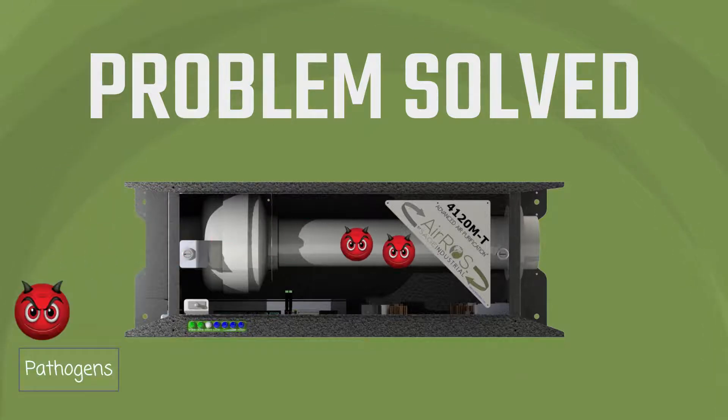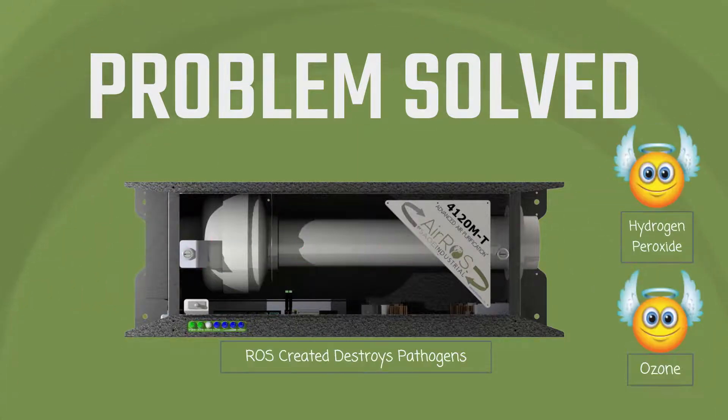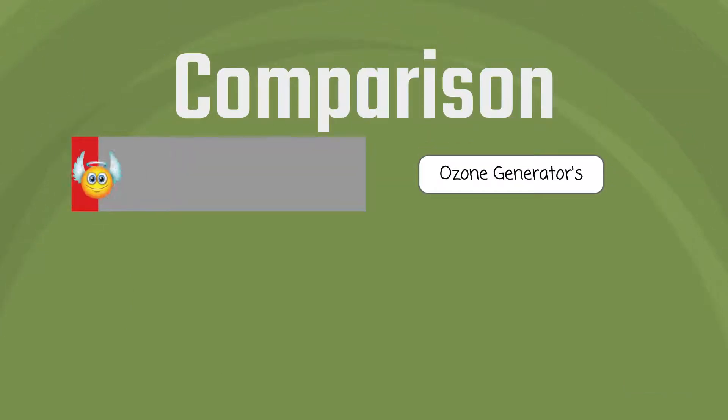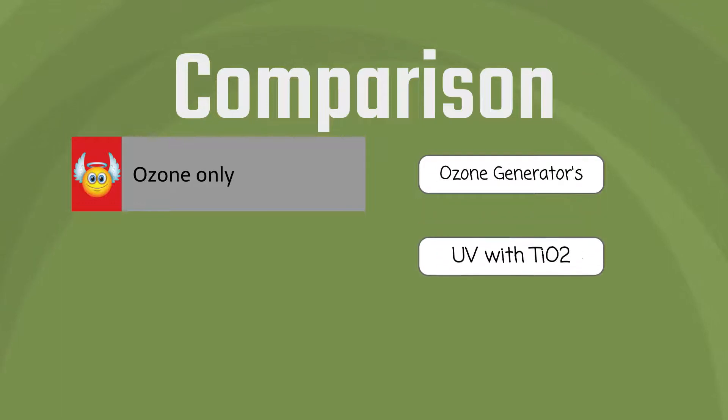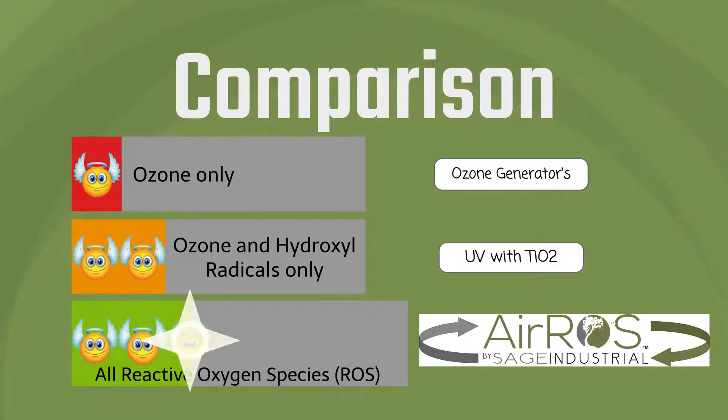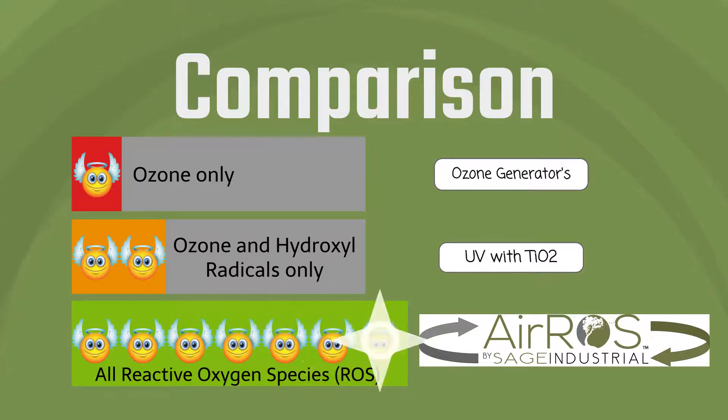Pathogens are destroyed by the ROS. Only gas phase hydrogen peroxide and ozone enter into the air. Ozone generators only produce ozone, normally at high levels. Ultraviolet with titanium dioxide also produces short-lived hydroxyl radicals. Only Eros produces all ROS.